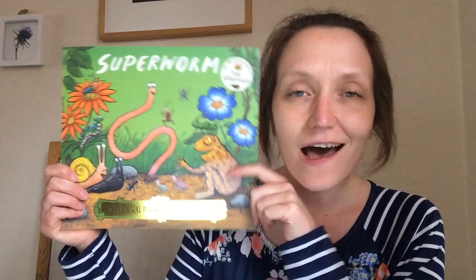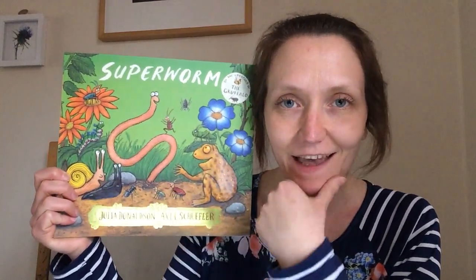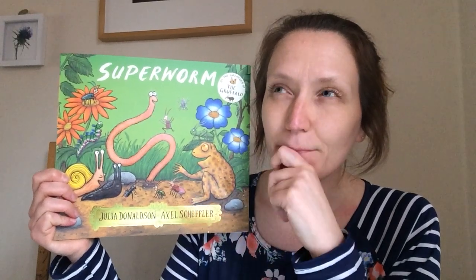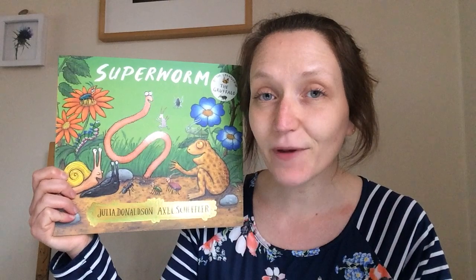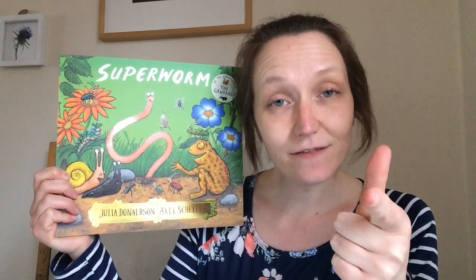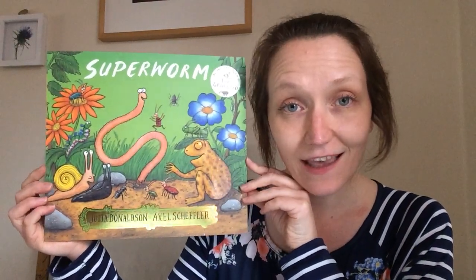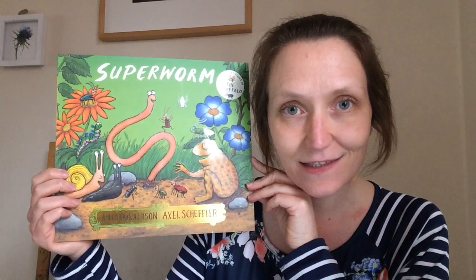Right then everybody, who can remind me what story have we been thinking about this week? We've been thinking about Super Worm! And we have loved this story haven't we? We have done so many wormy jobs this week thanks to this awesome character. Now we know Super Worm is a worm, but can you remember what we call the type of animal Super Worm is? He fits into a group of animals — the very hungry caterpillar, the butterfly, the very busy spider, and the ladybird from What the Ladybird Heard were all one of these animals. Can you remember what we call those creepy crawly animals? Well done — they're all mini beasts, and we found so many different types of mini beasts hidden in the pictures in our Super Worm story.